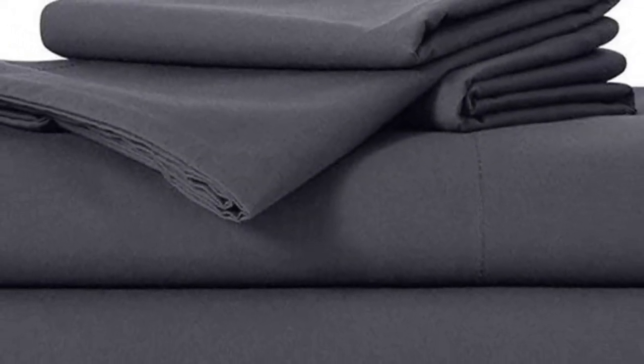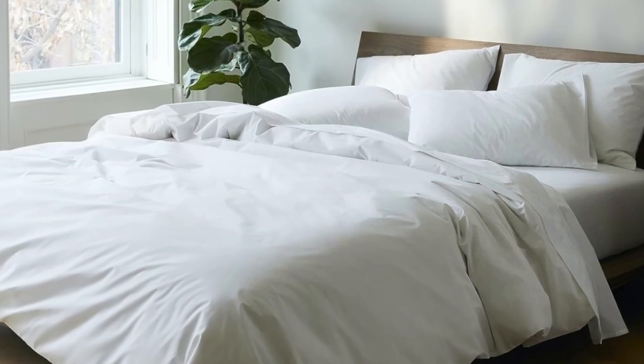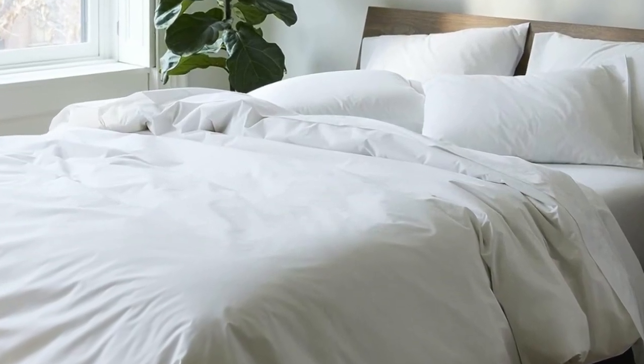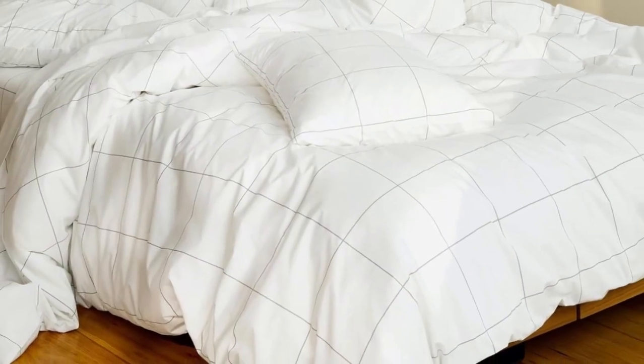Don't miss out on the Luxe bed sheets, which feel extra smooth and have a delicate sheen to them. The Brooklinen website offers a wider selection of prints and colors, but if you need the brand's bedding ASAP, you can express ship them from Amazon. And if you're looking for more affordable sateen sheets on Amazon, check out the California Design Den Sateen Sheets featured below.